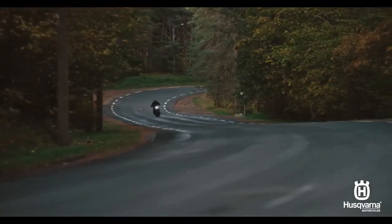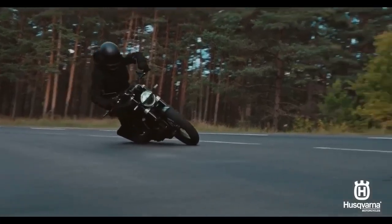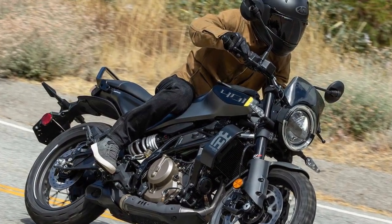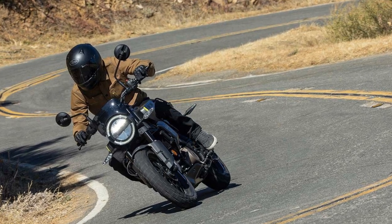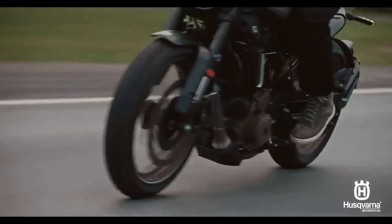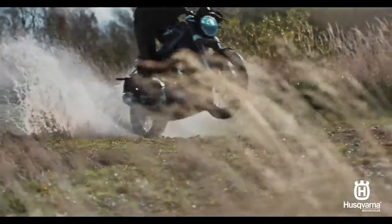Both models are powered by a new 399cc DOHC liquid-cooled single-cylinder engine, featuring a revised six-speed transmission, bidirectional quickshifter, and a PSC slipper clutch, producing 38.9 horsepower and 23.9 lb-ft of torque on the Cycle World dyno. Despite the increase in displacement, Husqvarna has managed to reduce engine weight compared to the previous 373cc version, and the new high-strength steel exhaust is 4.4 pounds lighter than the older model.